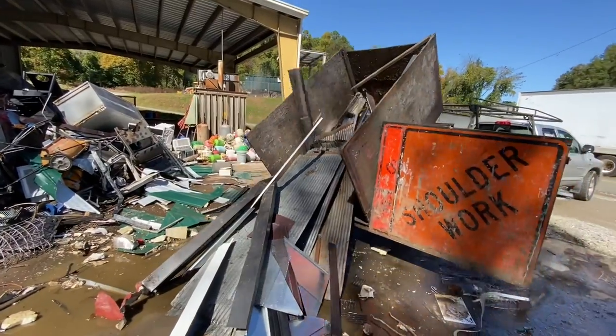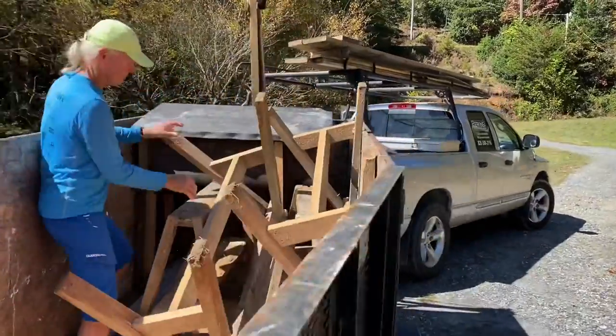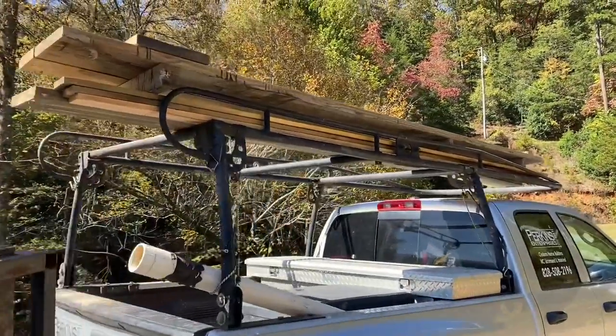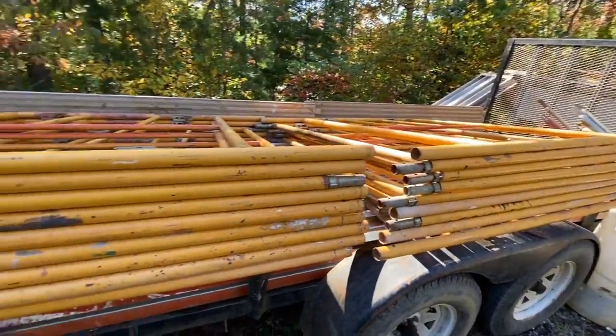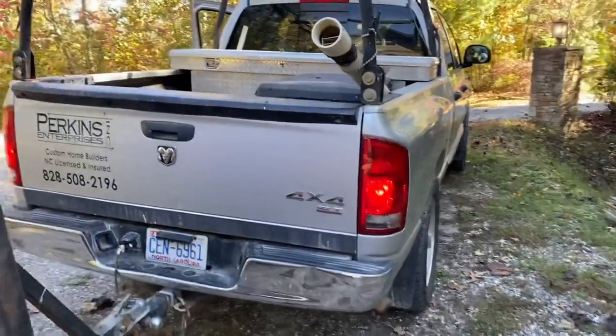Some days it seems like all I do is move stuff, and if you're in construction, well, that's a big part of your job — moving stuff from where it is to where it needs to be. Today I've hauled two loads of trash to the dump, one load of metal to recycle, one load of sawhorses and leftover construction stuff from a job site, and now I'm loading the trailer again with scaffolding to take it down to my Main Street job.